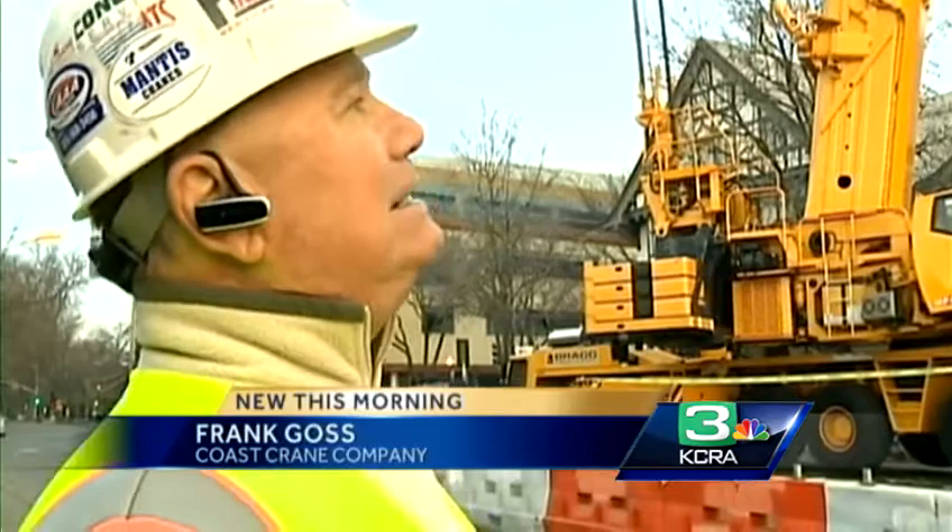It's a landmark. It's definitely been here for so long and people see the crane, but Sutter is moving ahead with the project, so now it's time to move it out. It's actually been pretty seamless in terms of them shutting down streets and having access around here — it hasn't been a problem at all.